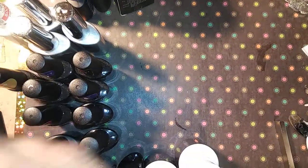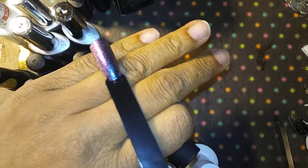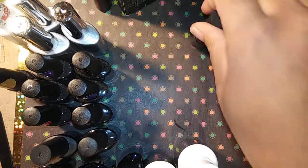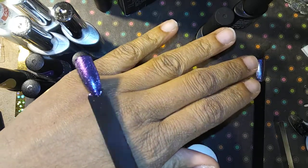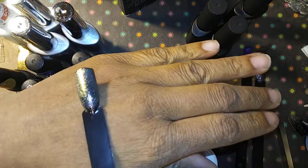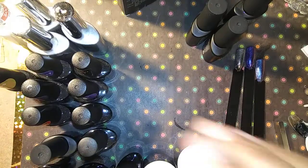Now we're getting into the other gel polishes. We have this chameleon gel color — it's like a purple, and this is what it looks like over black — you see purple and blue. Then we have this one which is another purple; it's a white but it has a purple shimmer to it, and this is what it looks like over black — very pretty purple. And then we have this one which is a green; it's a white but it has a green shimmer, and this is what it looks like over black.